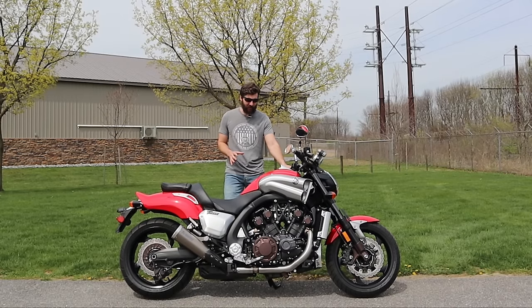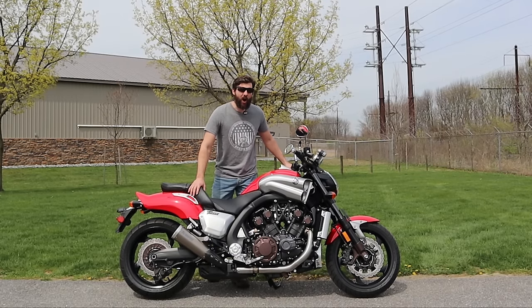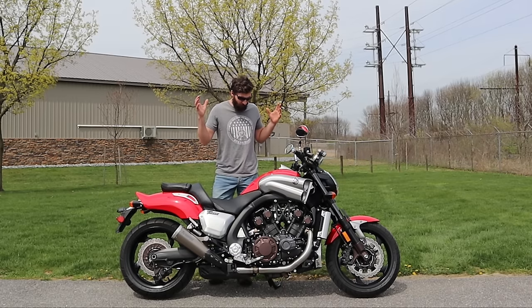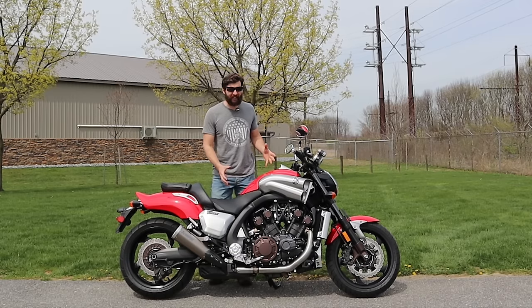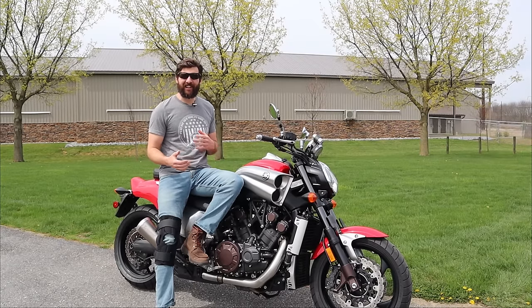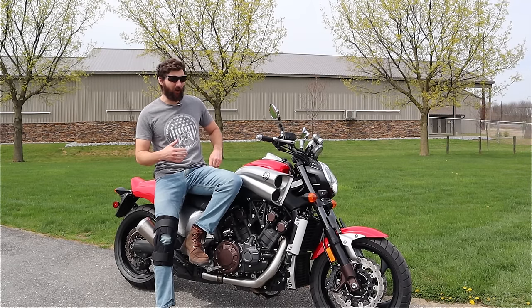Now this is the second gen Yamaha V-Max and it has 200 horsepower, which is almost insane just for a motorcycle, but for a cruiser bike or a muscle bike it is absolutely insane. When looking at the bike you see it has a lot of the characteristics of the older Yamaha V-Max.